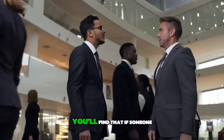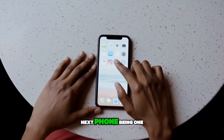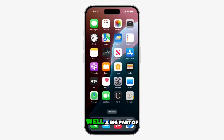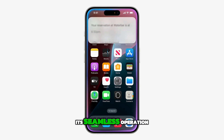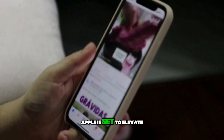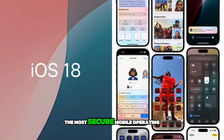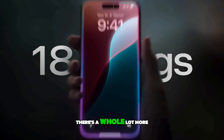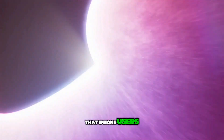Ask any phone user and chances are you'll find that if someone isn't already an iPhone user, they're probably dreaming of their next phone being one. What makes the iPhone a wish list staple for so many? Well, a big part of its allure is iOS — the heart and soul behind its seamless operation and sleek user experience. But right now, Apple is set to elevate the game to new heights with iOS 18, touted as the most secure mobile operating system ever developed. There's a whole lot more features under the hood, ready to solve a bunch of common problems that iPhone users often face.